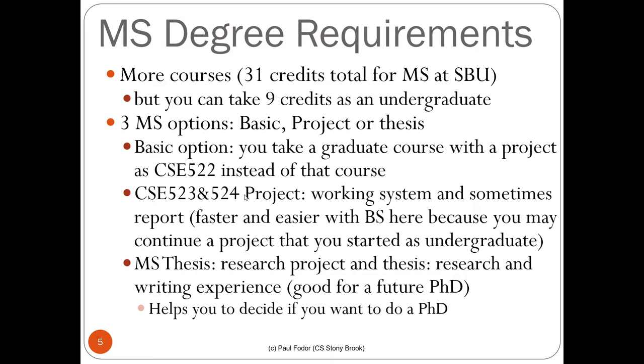What are the master degree requirements? The master degree at Stony Brook is 31 credits, but you can take nine credits as an undergraduate. You must take at least six credits of graduate courses as an undergraduate, up to nine credits, leaving 22 credits remaining. Usually that takes two semesters — a full semester of 12 credits and another semester of 10 credits.